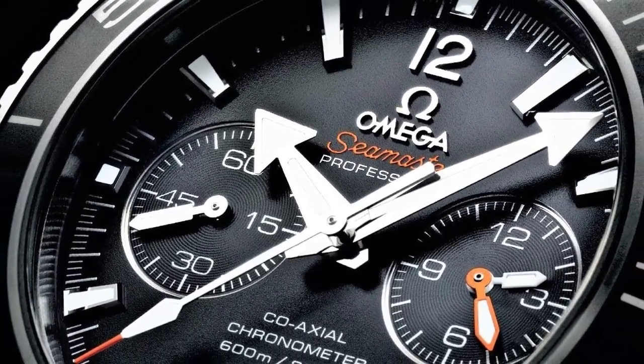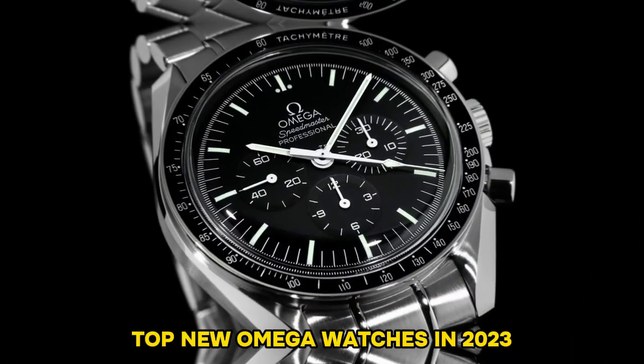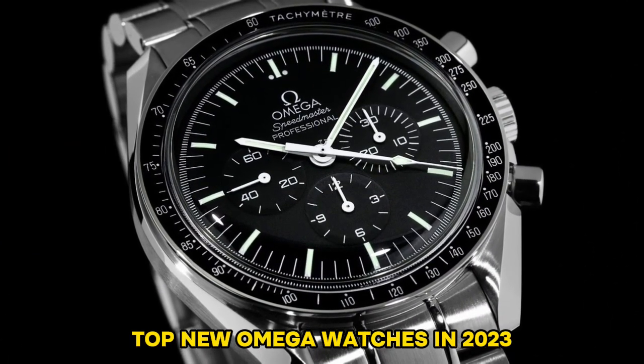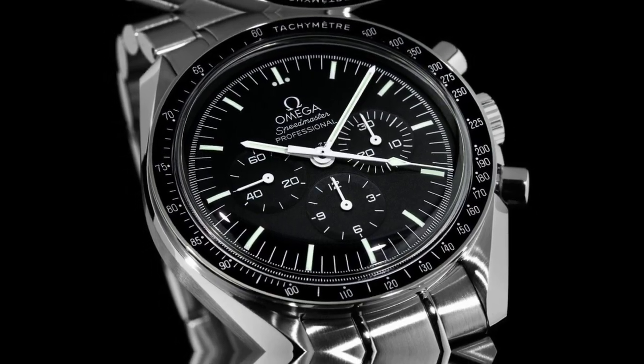Hello watch lovers, today I am going to show you the best new Omega watches in 2023. All the watch product buying links are given in the video description. Now let's get started.